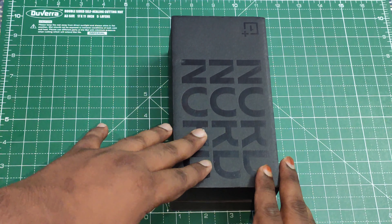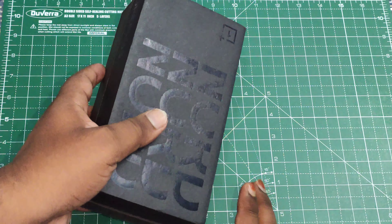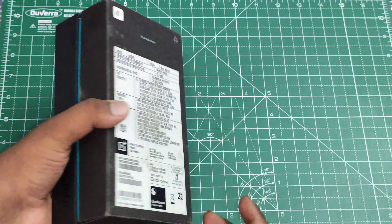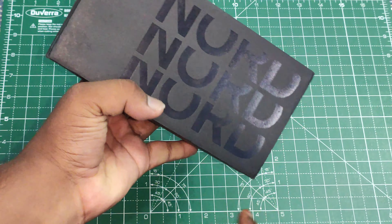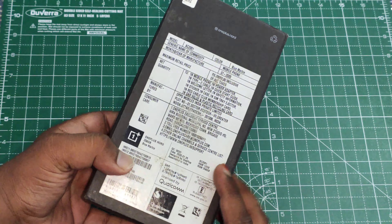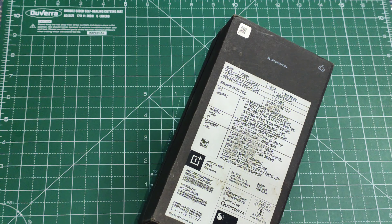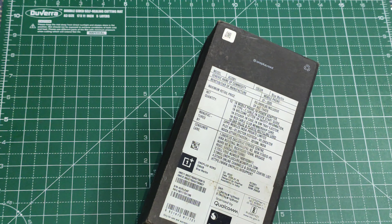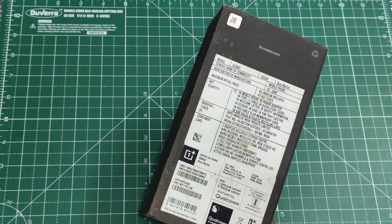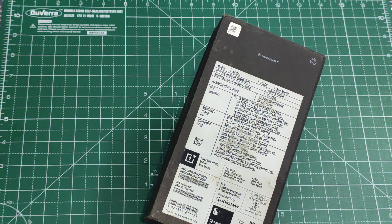This is the OnePlus Nord retail unit box, and it's different from previous OnePlus devices — we used to have a red or white color box, but this is different because it's a different segment. They've written OnePlus Nord on the front, and looking at the back it says it's the Blue Marble color. The variant we have is 12 GB of RAM and 256 GB of internal storage, with no memory card slot expansion.